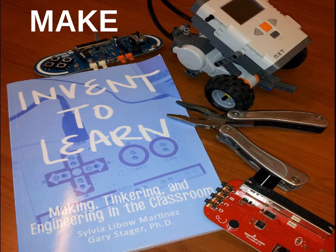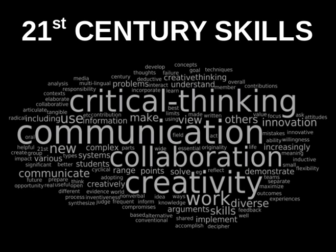This ties in beautifully with the worldwide maker movement. People all around the world are getting involved in creating, building, and tinkering with things, rather than simply taking things that other people have built and using them.